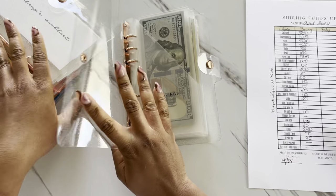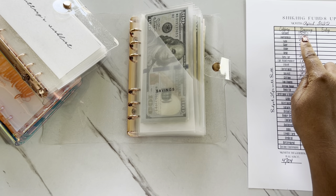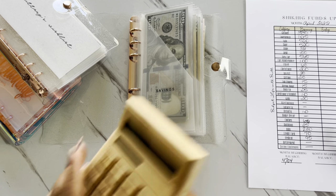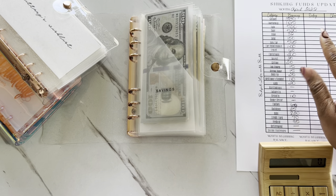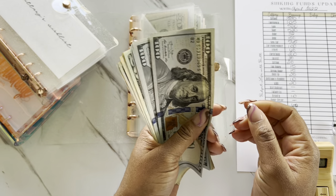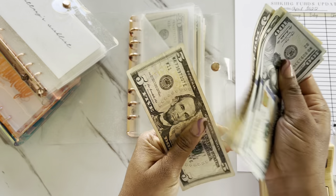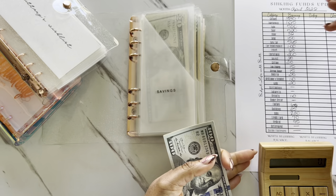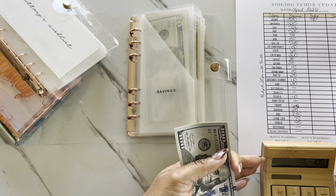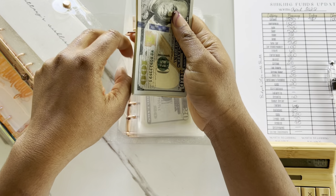Kicking off our high priority sinking funds with cash savings. We started off the month with $380, and we now have $480 in our cash savings, which gives us a $100 increase for the month.